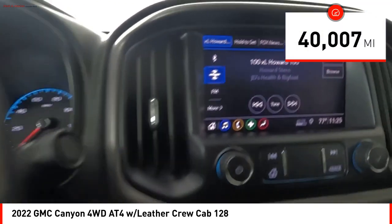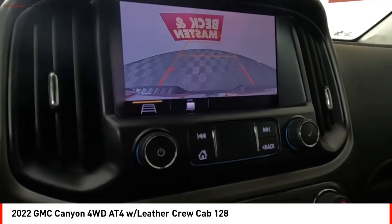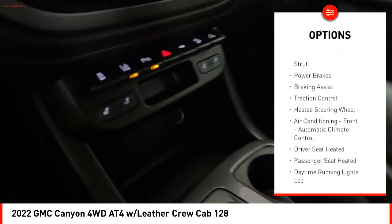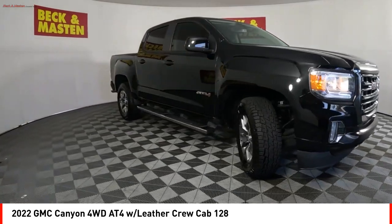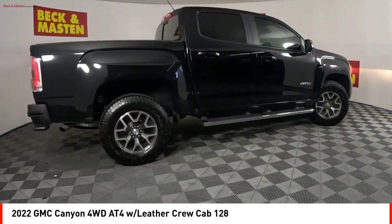This vehicle has less than 45,000 miles. Here are some of this vehicle's great options: power windows with safety reverse, rear step bumper, hill descent control, remote engine start, stability control, front suspension type strut, power brakes, braking assist, traction control, heated steering wheel. Come see the car for yourself.